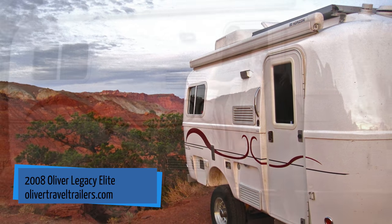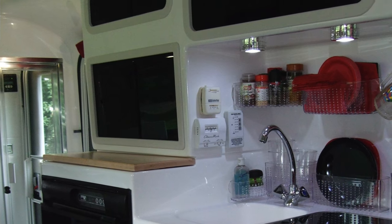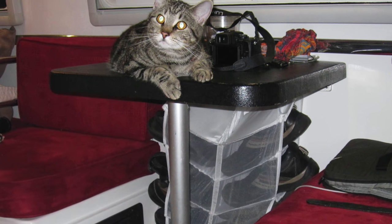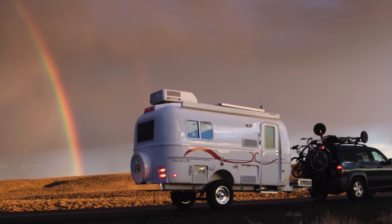We upgraded to a fiberglass trailer — an Oliver Legacy Elite, a 17-foot egg shape that had all the amenities: kitchen, bathroom, and air conditioning. There are other versions like the Casita and the Scamp, but the Oliver was made to a higher-end caliber. It was still a sweet spot size — all the amenities but still pullable by a small vehicle. We pulled it with a Jeep, and since the Oliver was on a raised axle, we could do a lot of off-roading and take it to places we couldn't with other RV types.